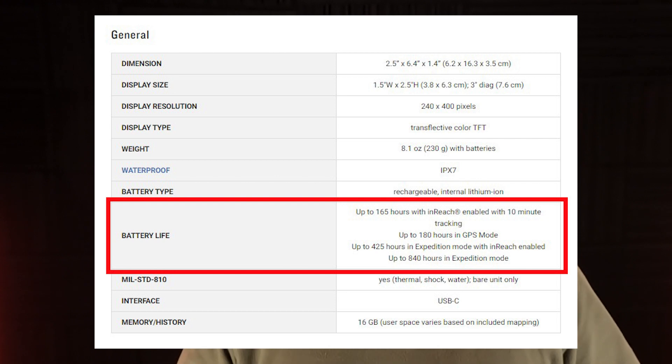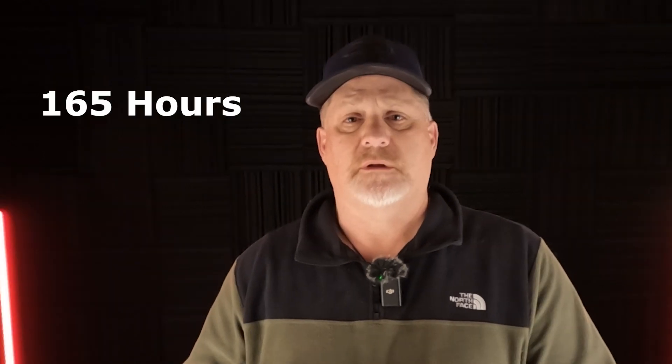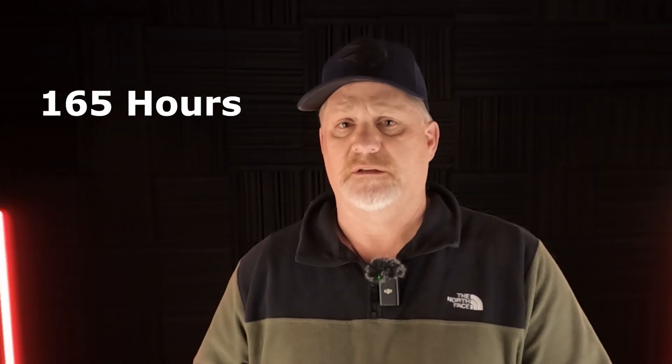I got down to 18%, and as I've mentioned in my other videos, when I hit 20% it's effectively dead — because I want to be able to use that satellite communicator to contact search and rescue teams or family and friends in an emergency. So when you look at the numbers, I was losing about 15% of battery per day. It lasted five days and would have made it a full six days, right on track with Garmin's claim of 180–185 hours, which is about six and a half days.